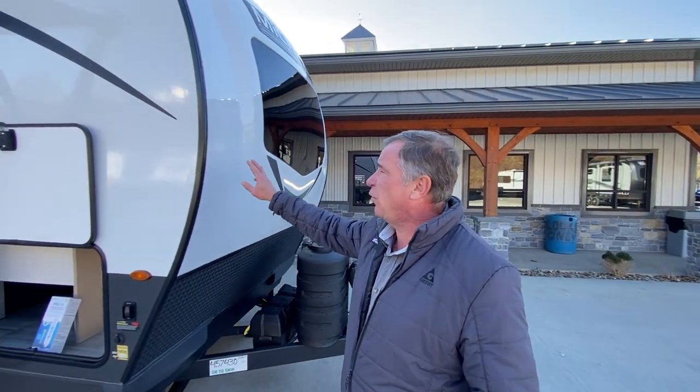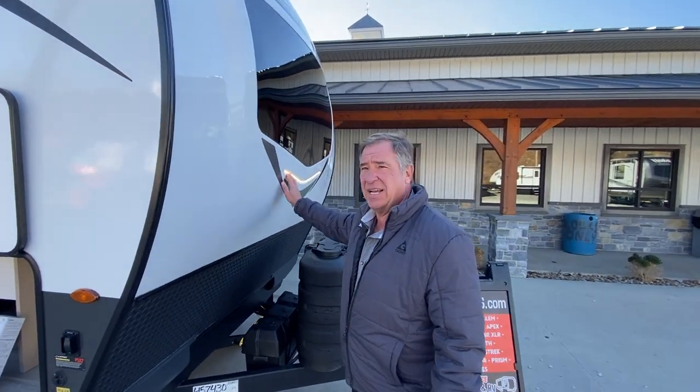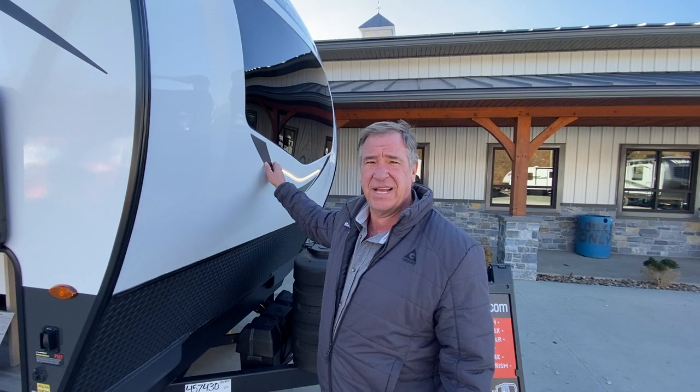Starting up front, we have a one-piece painted cap with an automobile-style glass shield. We have a night light out here so at nighttime you can see the path coming towards your camper at the campground.